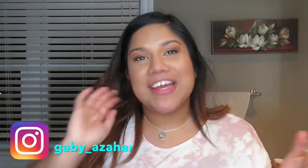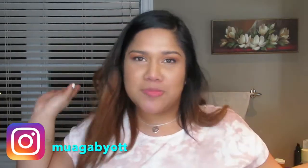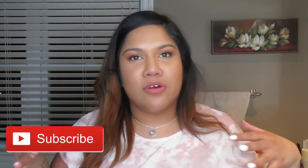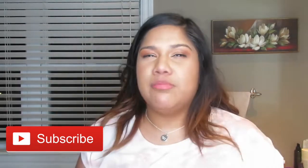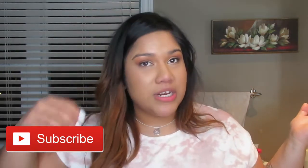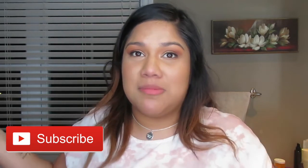Welcome back to my channel. My name is Gabriela and this is Makeup Adventures with Gabi — today it's more like skincare adventures. I'm going to explain the skincare products I use, why I use them, and why I like them so much. I have about six products, some on the pricier side.